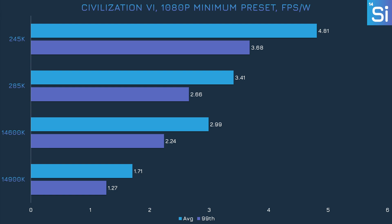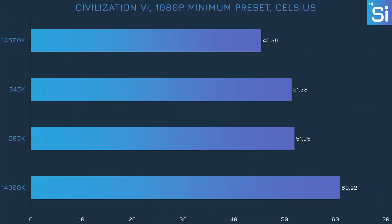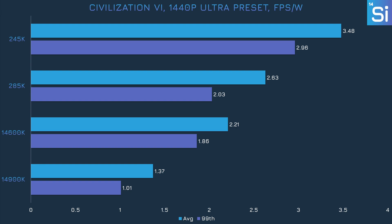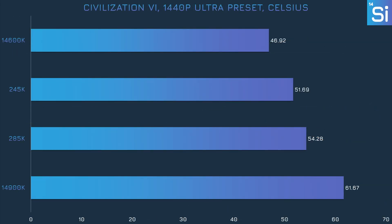In Civilization VI, we're finally seeing the 285K hitting that doubling of power efficiency, just barely. The 245K is just a touch above 60% compared to the 14600K, which is still respectable. The 285K was efficient in spite of consuming around 125 watts throughout the test — well above the 245K and the 14600K — because it's super fast in Civ VI. At 1440p with Ultra settings, power consumption is pretty much the same as at 1080p minimum, with the 285K about twice as efficient as the 14900K and the 245K about 60% ahead of the 14600K.